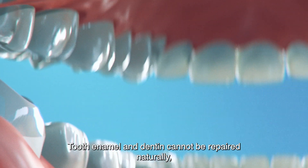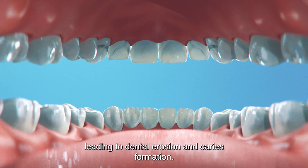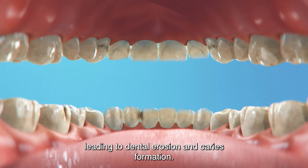Tooth enamel and dentin cannot be repaired naturally, leading to dental erosion and caries formation.